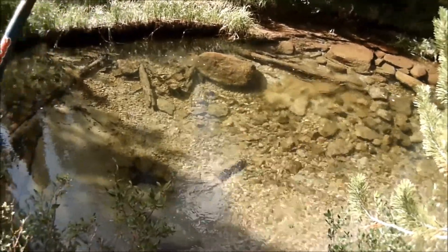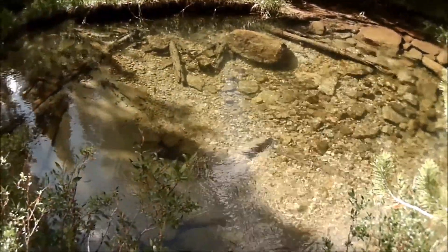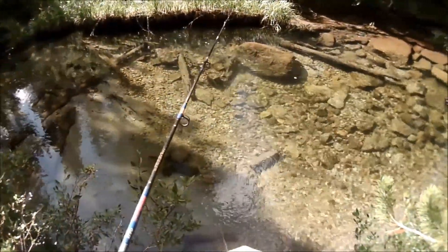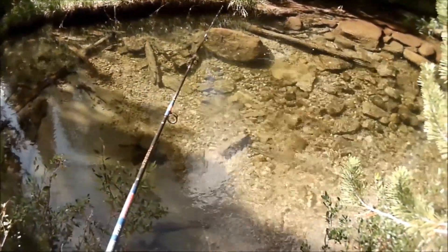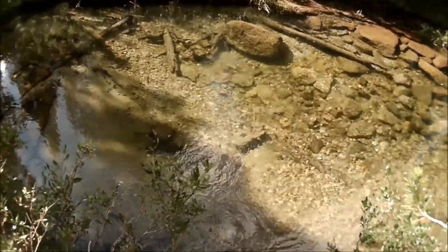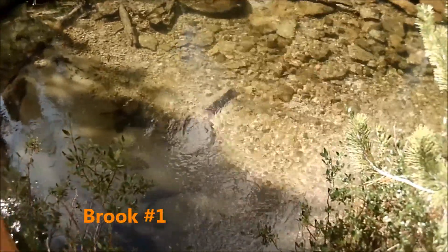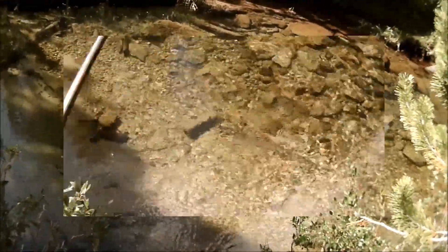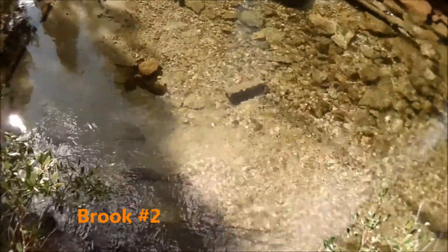Oh no way — a little brown went for it! Okay, I see him, I see him, here we go. That looks pretty good. Any takers? There's a brown — or that might be a brook. Yeah, hook up! Oh, look at the colors — that's gorgeous, that is beautiful color!